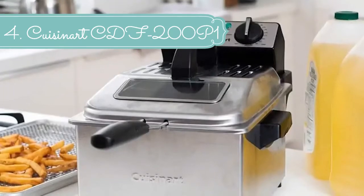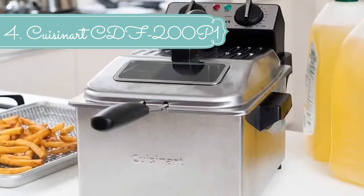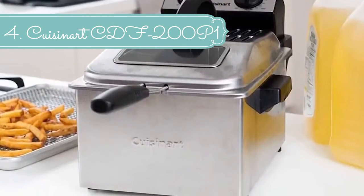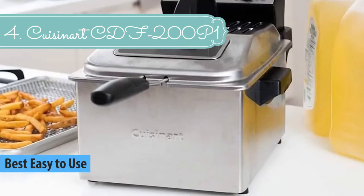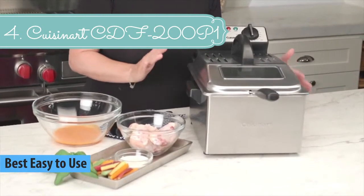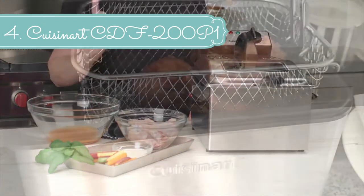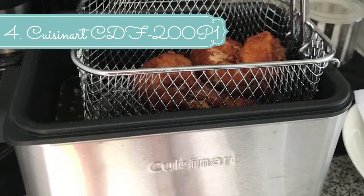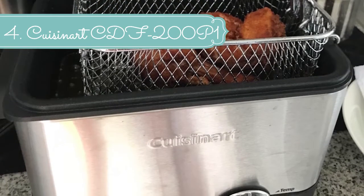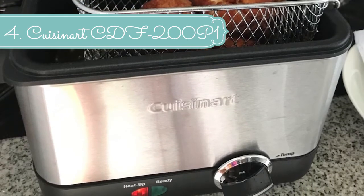At number 4 we have the Cuisinart 4-quart deep fryer, which lets you serve up hot and crispy deep-fried favorites right at home. With a powerful heating element that offers uniform high heat throughout cooking, it perfectly fries potatoes, onion rings, seafood, chicken, vegetables, even donuts. Its 4-quart large capacity can hold up to 2.3 pounds of food, making it the ideal fryer for big family meals or entertaining. When frying is done, the dishwasher-safe frying basket, oil container, and lid make cleanup a snap.